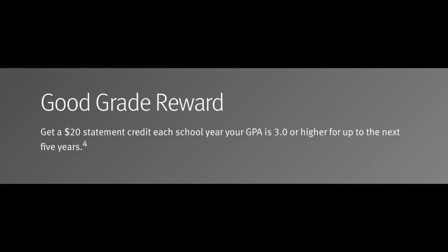What's also great about this card is they give a good grades incentive. I believe every year if you submit your grades and they're above a 3.0, you receive around a $20 statement credit, and there's no annual fee. So technically you can get paid just for having it, which is awesome.